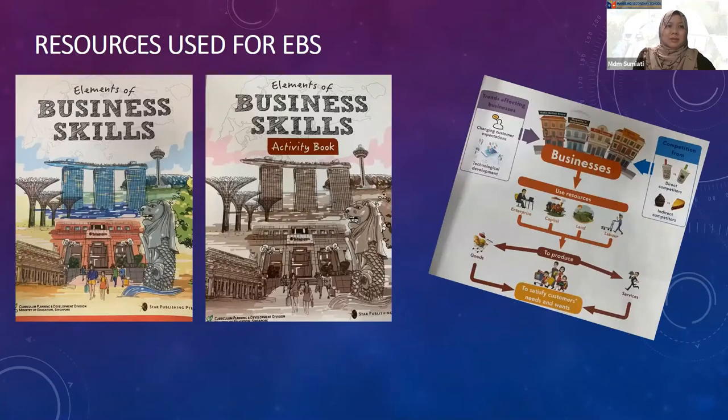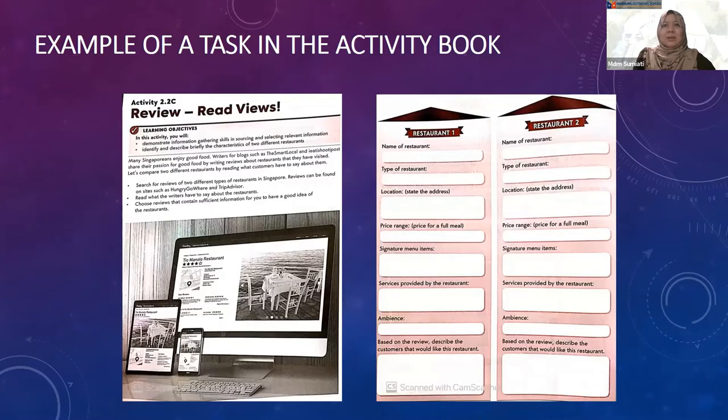These are the resources used during lessons. Students are also required to do internet research to get relevant information for the required activity. This is one of the examples of an activity in the activity book, where students are to go to food blogs such as Hungry Go Where and select two reviews of two different types of restaurants.